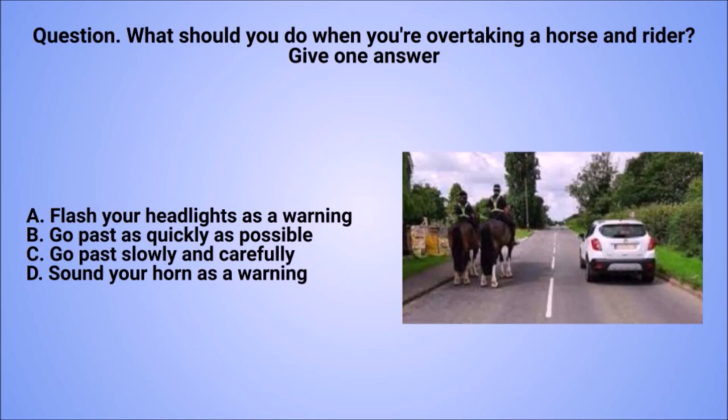Question: what should you do when you're overtaking a horse and rider? Give one answer. A. Flash your headlights as a warning. B. Go past as quickly as possible. C. Go past slowly and carefully. D. Sound your horn as a warning.